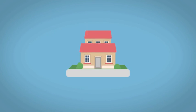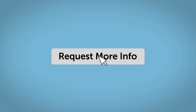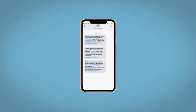Do this all from your home at your pace and your way. Fill out the Request More Info form, and we will text and email your very own personalized e-quote today.